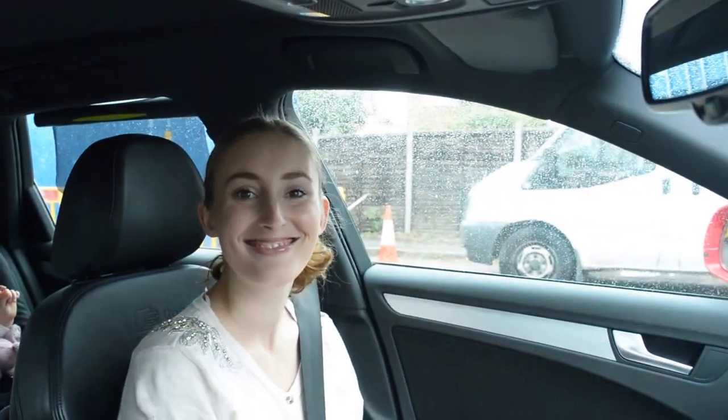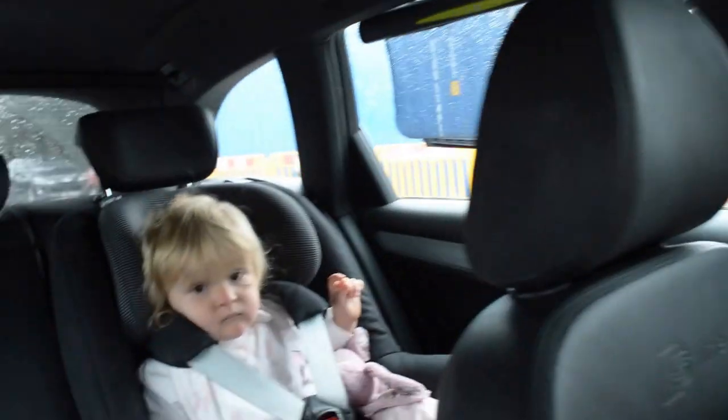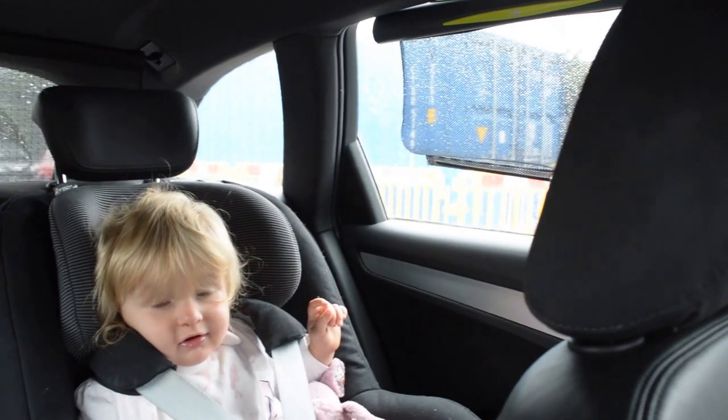We're in the car and we're off. This is my partner. Hi. And that's our little one. Say hi, Darcy. No, not today. Let the journey begin.